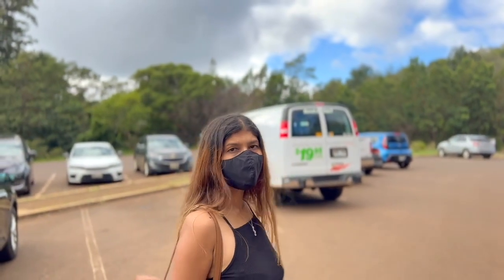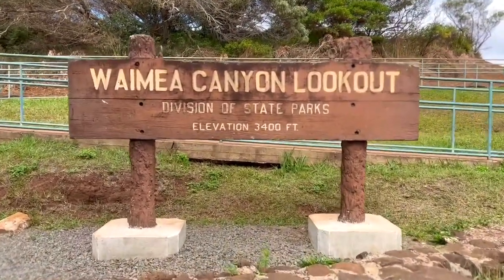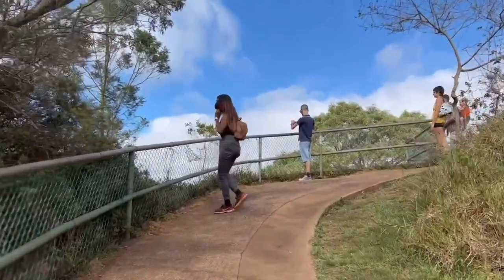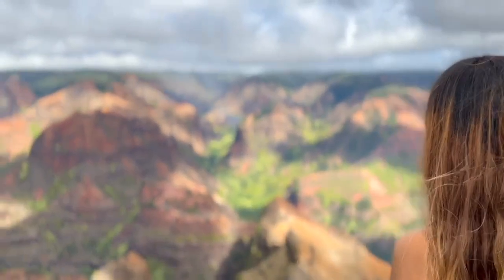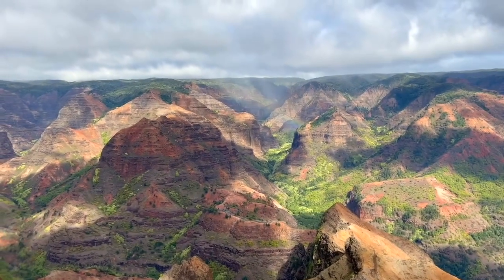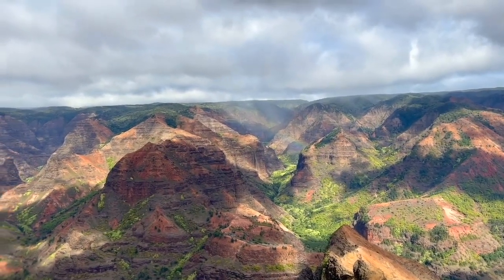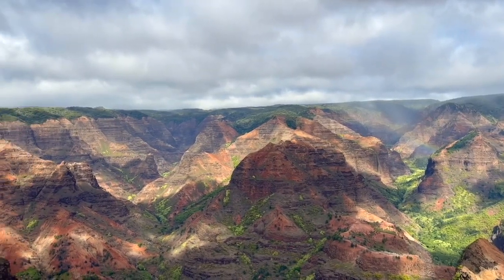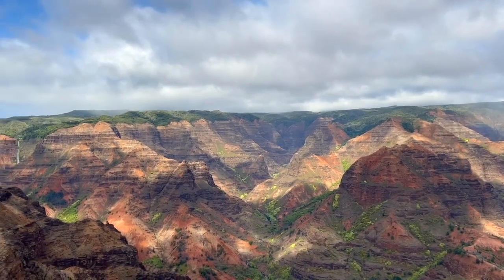You have to pay entry and parking fee using your credit card. Wow, you can see the waterfall. It's just insanely beautiful. You get to see the canyon and the waterfall.